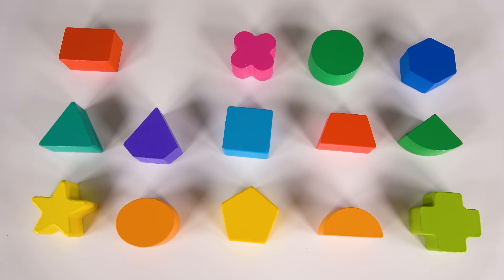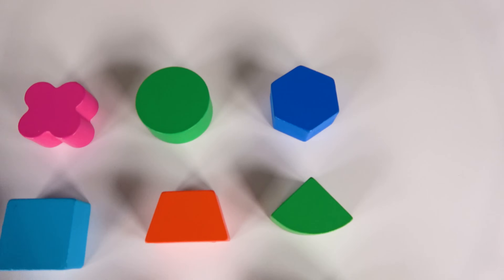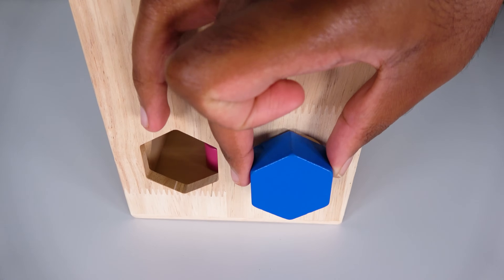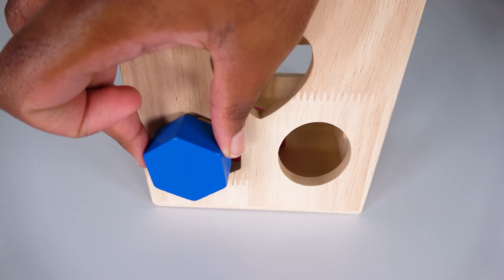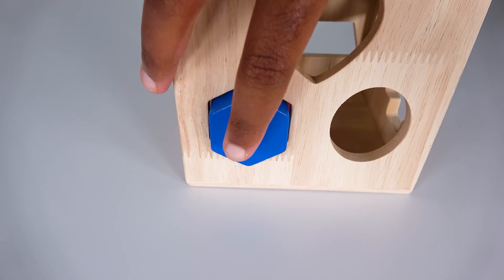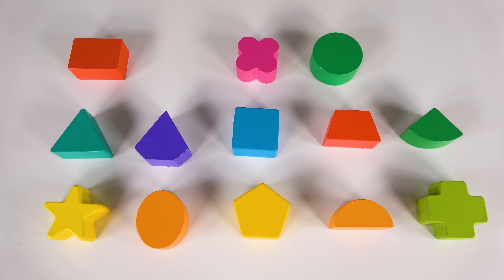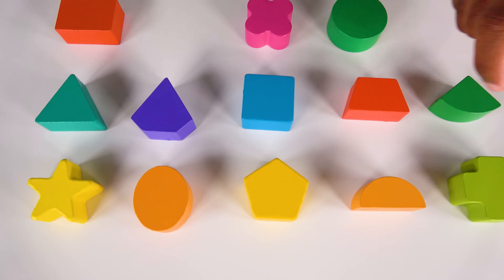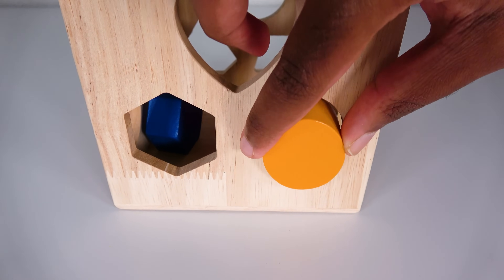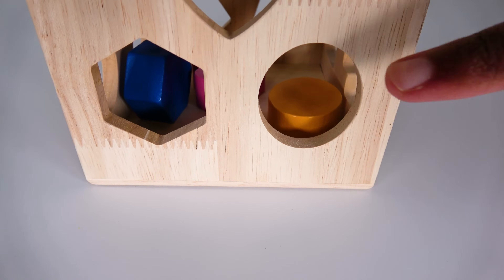Can you help me find the blue hexagon? Can you help me find the orange oval? Yes, this is the orange oval. Where will this orange oval go? Will it go here? Yes, it fits. We will slide it in. The orange oval went inside.